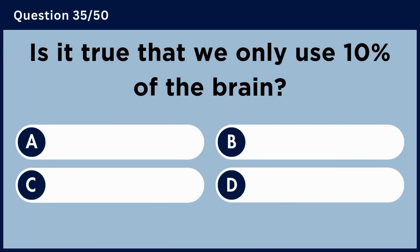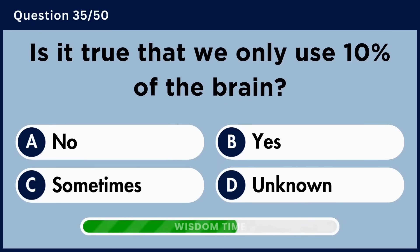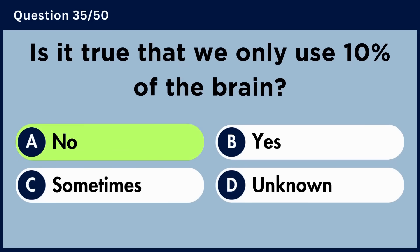Is it true that we only use 10% of the brain? Answer A: No.